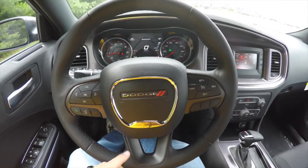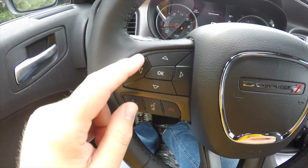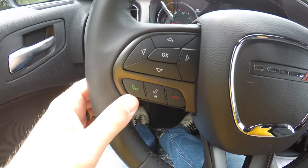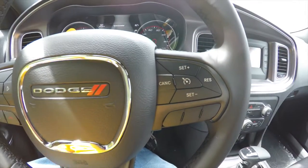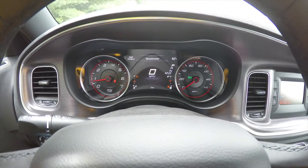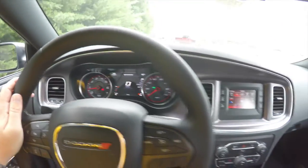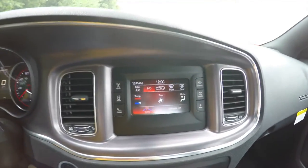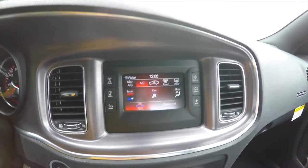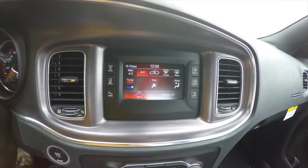Panning through the interior in a little bit more detail — it does have the new steering wheel with the new Dodge logo. It also has the revised controls for your thin film transistor display, your Uconnect Bluetooth, as well as cruise control. Brand new instrument cluster for 2015, with a reconfigurable instrument display and new gauge faces. This particular vehicle has the Uconnect 5.0 touchscreen display, equipped with Sirius satellite radio, dual-zone automatic climate control, and Bluetooth.